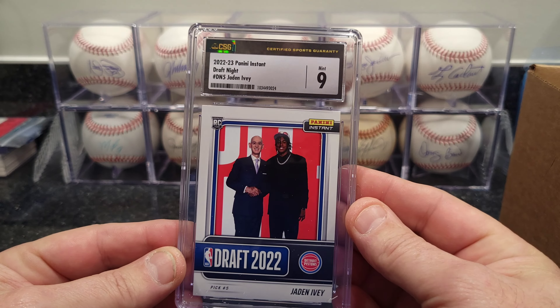Next one is a Mickey Mantle basketball card. This one was pretty cool — I just wanted to get it in a slab — and it got a 9.5. It's out of the 2005-06 set. It's a 1952-style Mickey Mantle holding a basketball. That's really cool.